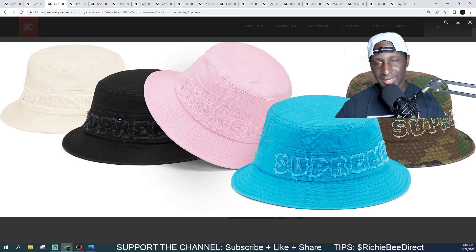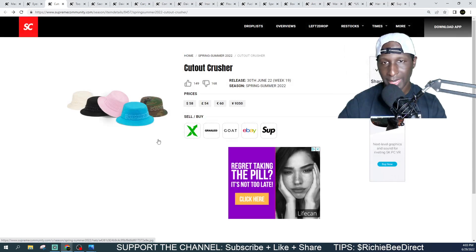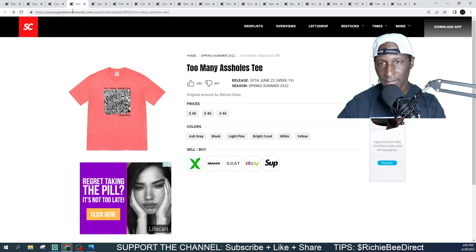Next we got the Cutout Crusher hat. Definitely a solid piece if you're into crusher hats. I think the camo goes the hardest, followed by the tan, and then probably the black if you want to be safe. Top three are solid but it's probably a pass for me — I'm not really a crusher kind of guy. Coming in at $58 on the crusher.